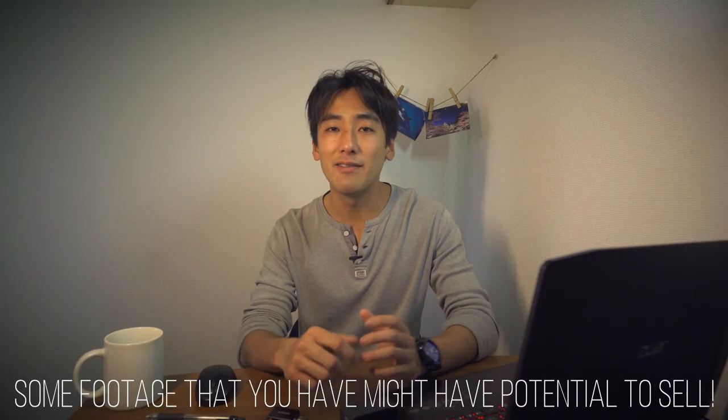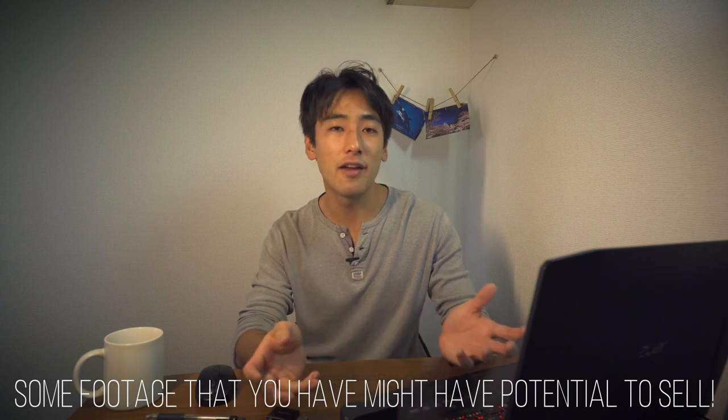As a stock video creator, what you're doing is filming all sorts of shots that might be required in films and bigger projects, then uploading them onto an agency site where they can be purchased. So if you own a GoPro camera, you probably have lots of footage lying around on your hard drive or PC which might have some potential to be sold if you upload it to a stock agency website.